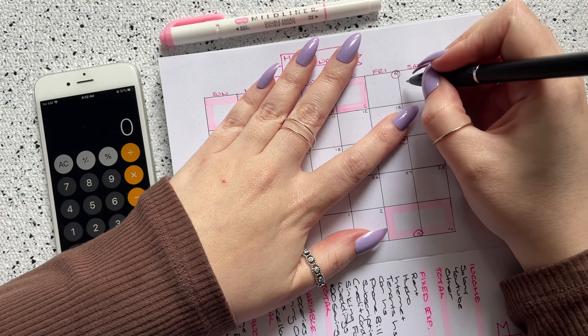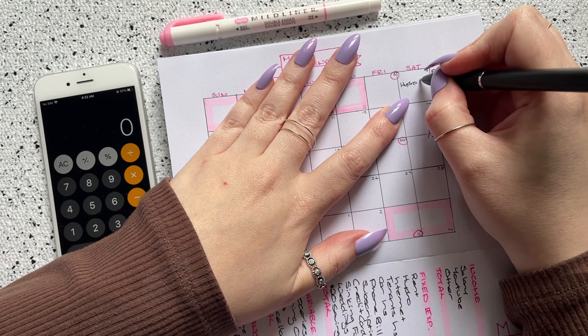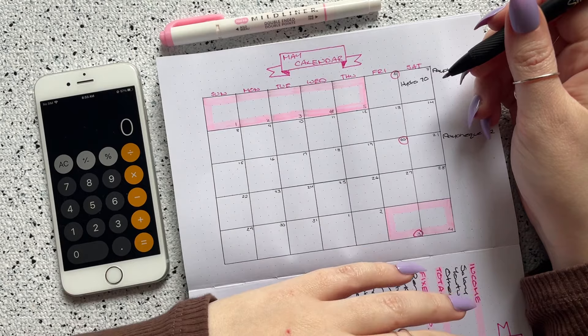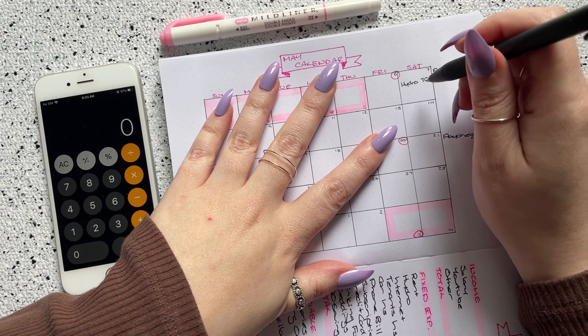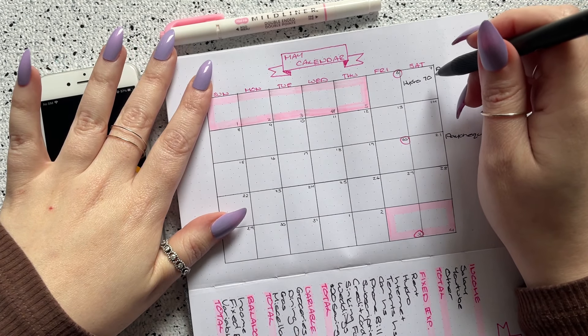The first thing I have is on the 7th, and that is my hydro bill. I budget roughly $70 for hydro — I don't know the exact amount, but I don't think it's ever gone over $70, which is why I budget for that. Hydro, for anybody who's interested, is electricity, though gas actually does heat my home.